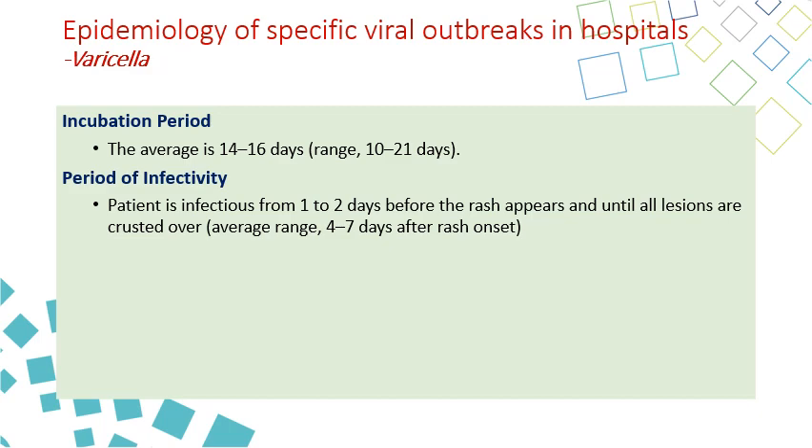The incubation period is 10 days to 3 weeks, usually about 15 days. The patient is infectious 1 to 2 days before the rash and up to a week after — until all lesions are crusted over and dried. So the affected person can be infectious even before the rash and fever appear.